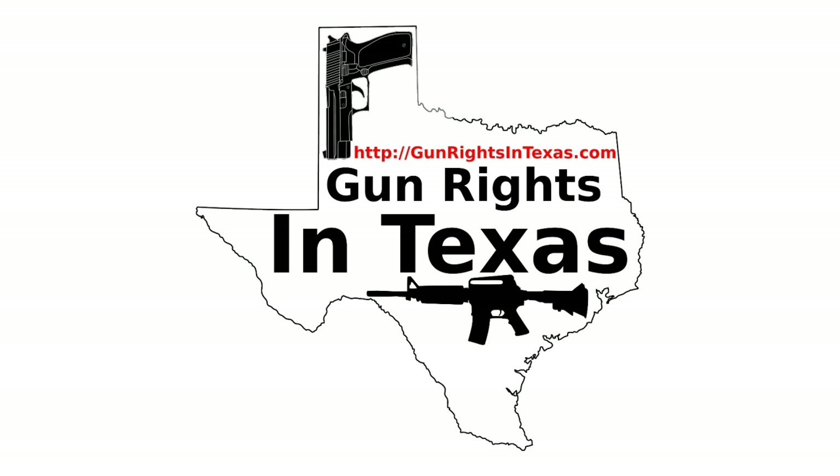Moving on, we have one more bit of news from Open Carry Texas. It seems Open Carry Texas was reportedly the victim of a false report being called into the police. I'll link to their video on YouTube in the show notes.